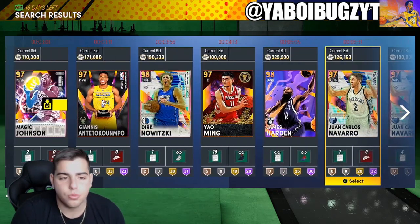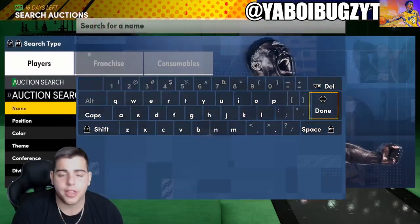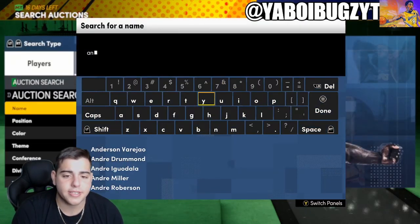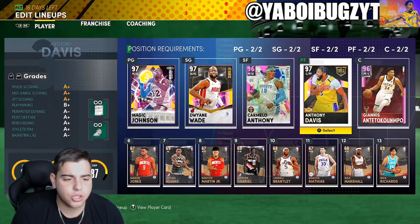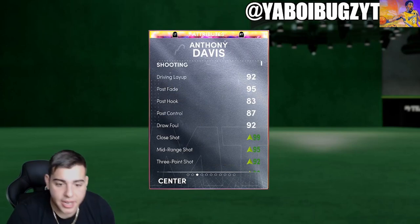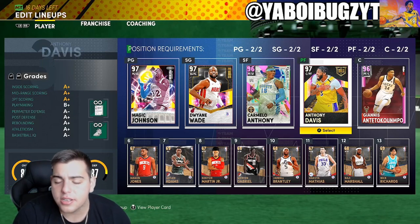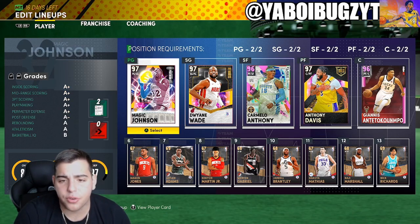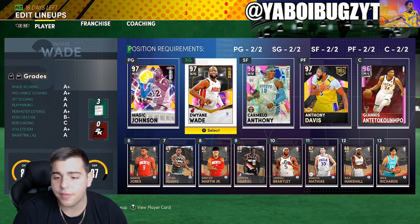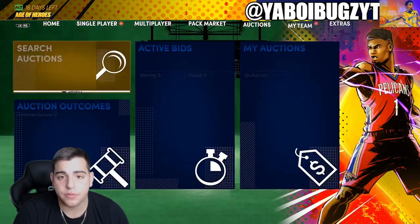Another card that was stupid cheap — Galaxy Opal Anthony Davis. Got him for around $210,000. He has a diamond contract and a shoe. Look at his card — why was he so cheap? I'm not actually a fan of him. I'm going to sell him and get Opal Giannis instead — I think that's a better move. AD's cheap. Got Magic for $110,000. Everything is just going to continuously rise and I think you guys should invest.